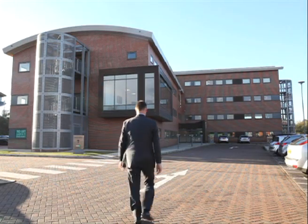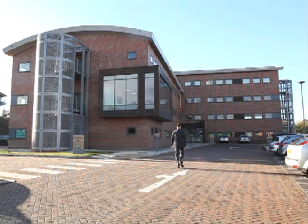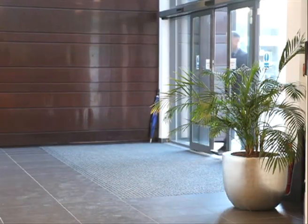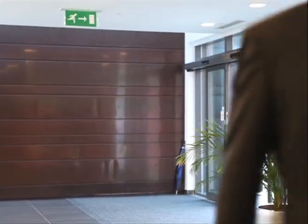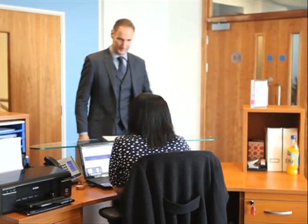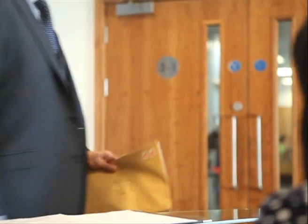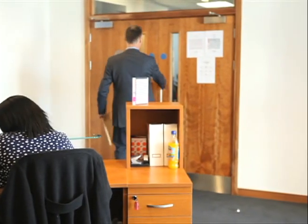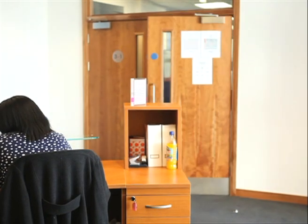Over time we appreciated that it wasn't just the GP practices that had that need — it was ostensibly the wider primary care organizations. So we built into our solution the ability to extract the data and transmit it from the practice off-site to a third-party organization, such as the primary care organization or PCT, to amalgamate lots of different data sets from lots of different GP systems into a common format that could then be analyzed and reported upon, in an encrypted and appropriate way with consent from the practice provided.